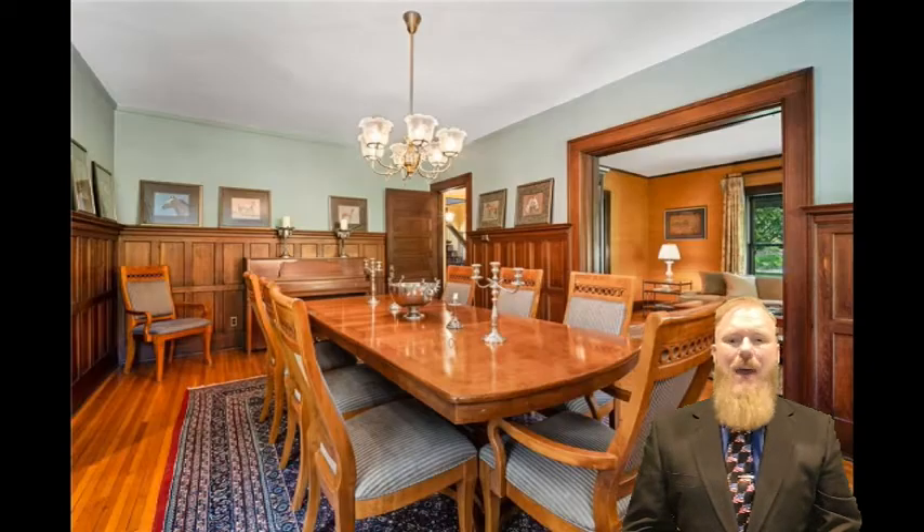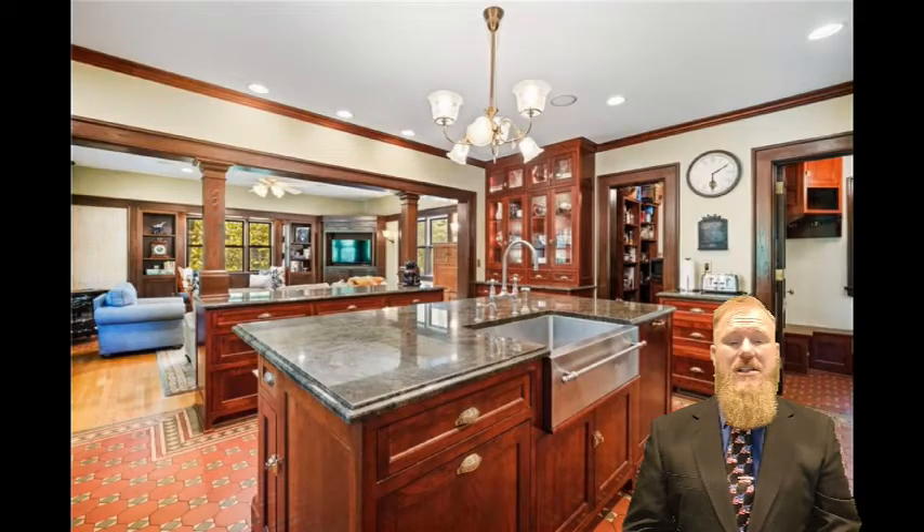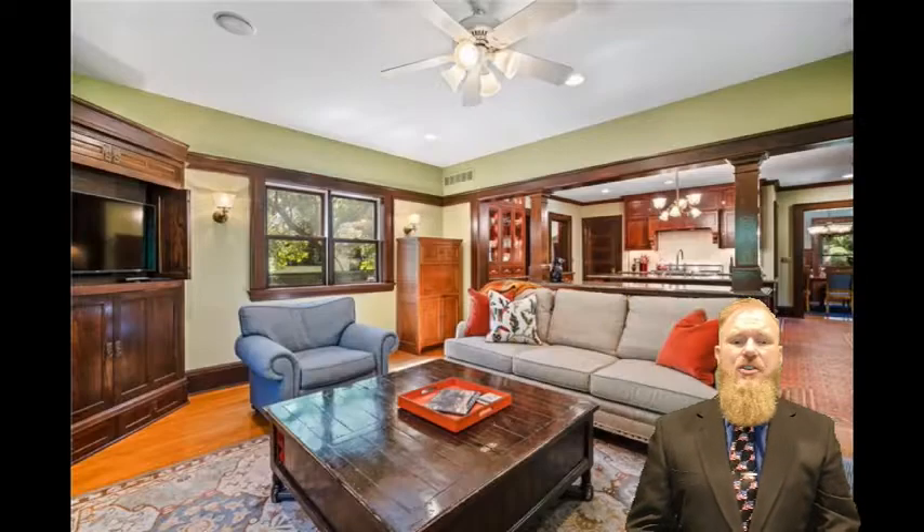Six bedrooms, three and a half baths with a large open kitchen, formal dining, and den only begin to give you an idea of how much you're gonna love this home. Beautiful wood throughout and a wide wooden staircase really adds to the quaint entry.